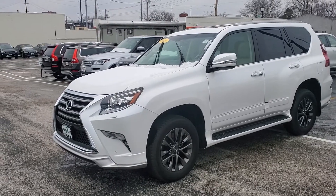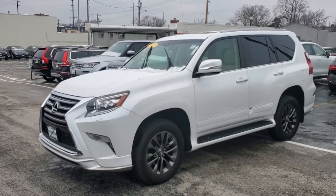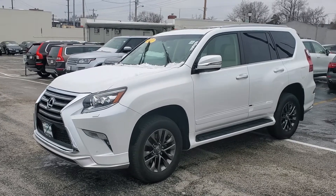Walk-around video, stock number 4884CA — Charlie Apple — 2017 Lexus GX 460. I'll point out anything negative I see in the vehicle. I did a quick walk-around and didn't see anything, so I'll do one more for you.